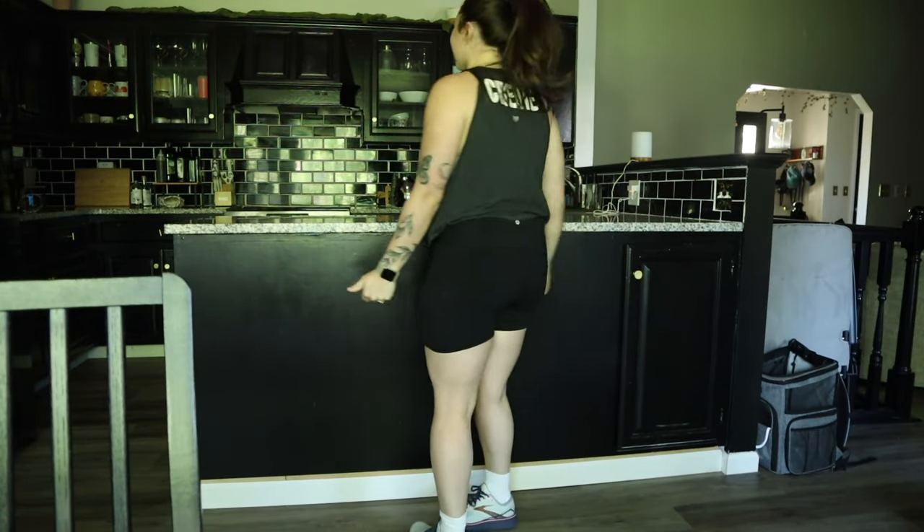Tuesday gym fit — nothing crazy, just a little tank top, shorts, shoes. Let's go. I don't have very many cute workout clothes — I'm just happy that I'm going.